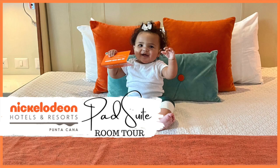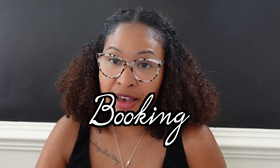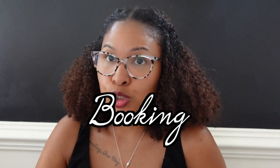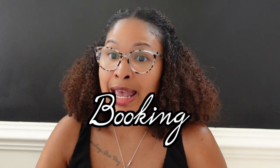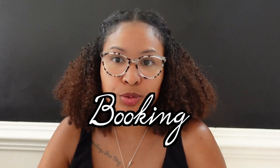The link below is my official travel vlog with my family, and we also have a separate video of our room tour — we booked the pad suite. We're a family of five: I have three kids, a seven-year-old, a three-year-old, and an eight-month-old. We stayed in April during spring break, Sunday to Thursday, and we did book through the Charisma website.